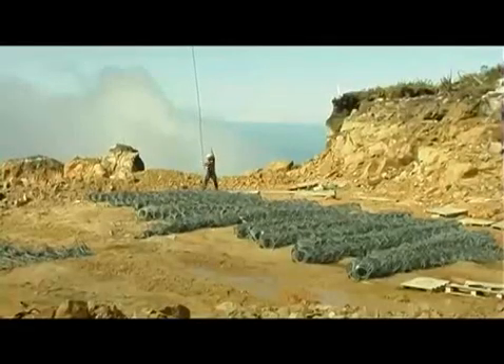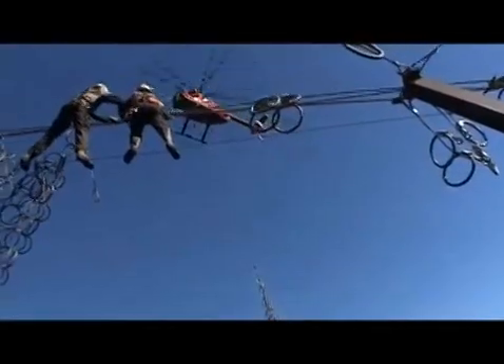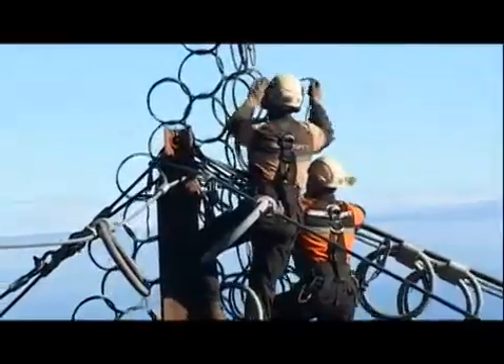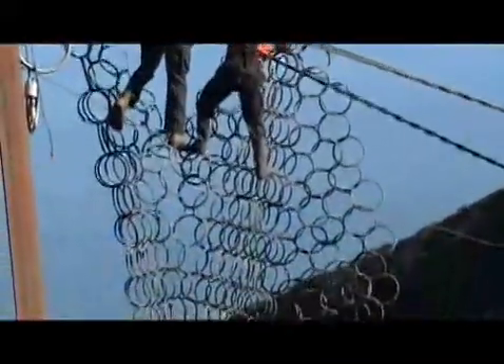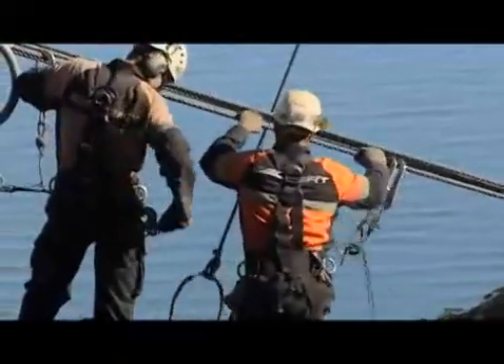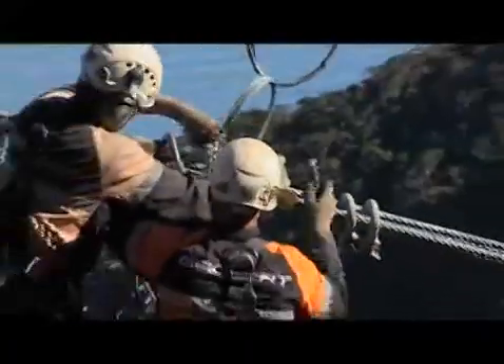Once the cables are tensioned in place, the ring net panels are flown in by helicopter for installation. This is a challenging task, with the crew working 7 metres in the air as they attach the ring net panels, which can be up to 7 metres in length to the barrier. This is often done under duress from the site's extreme weather conditions. The helicopter assists with positioning the huge ring nets into place and the team shackle them onto the support cables.